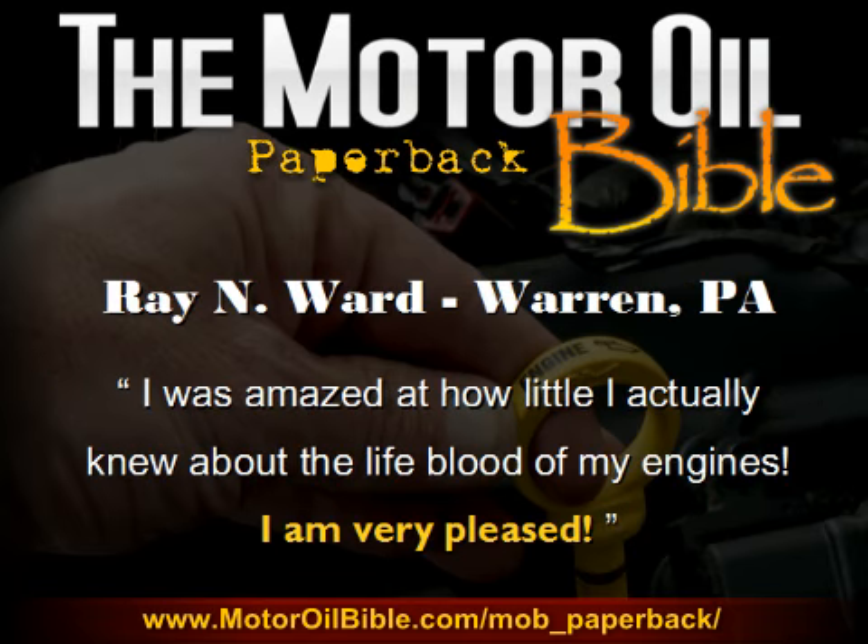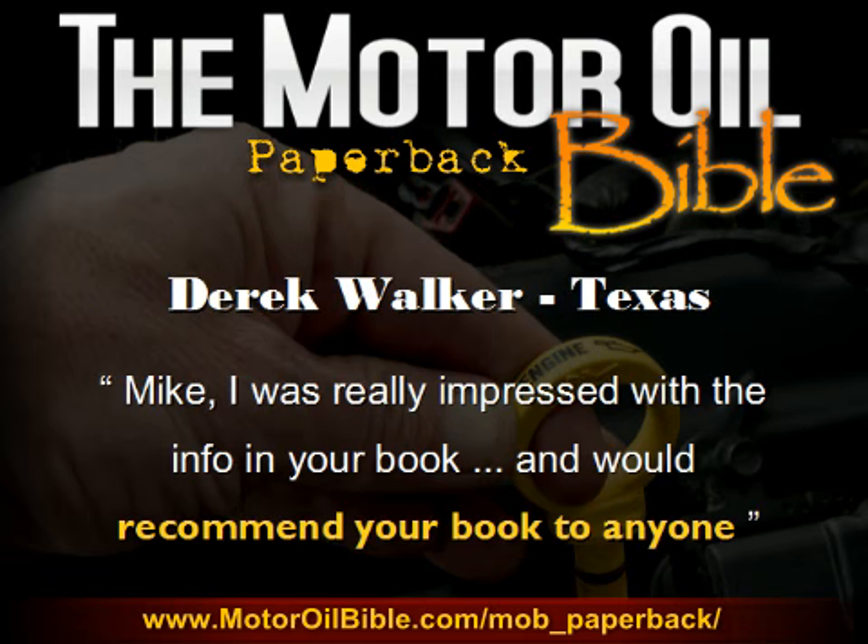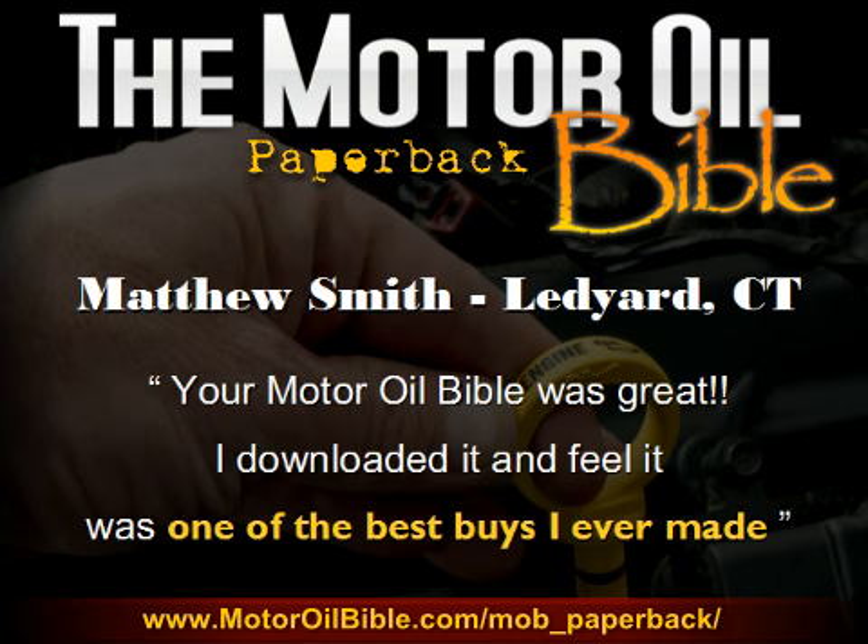Ray Ward of Warren, Pennsylvania said, "I was amazed at how little I actually knew about the lifeblood of my engines. I'm very pleased." Derek Walker in Texas said, "Mike, I was really impressed with the info in your book and would recommend it to anyone." And Matthew Smith of Connecticut said, "Your Motor Oil Bible was great. I downloaded it and I feel it was one of the best buys I ever made."